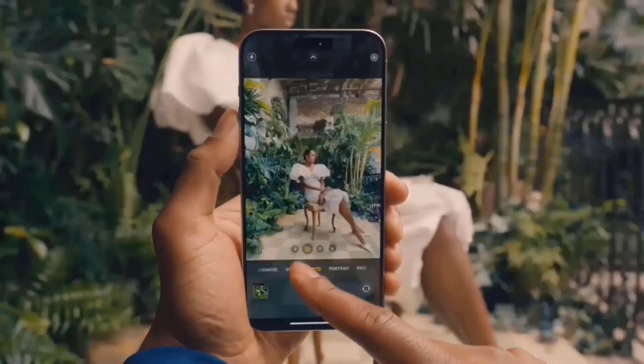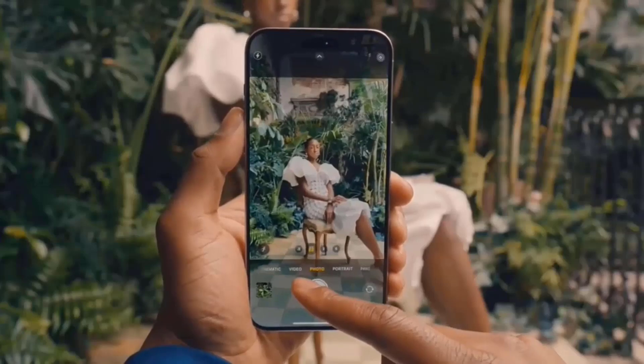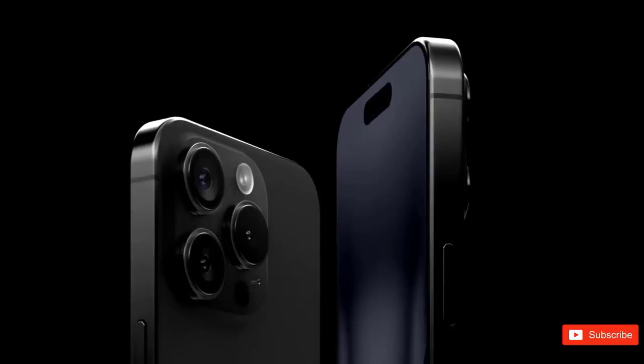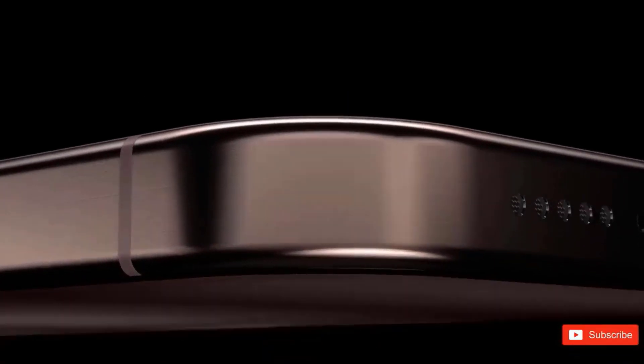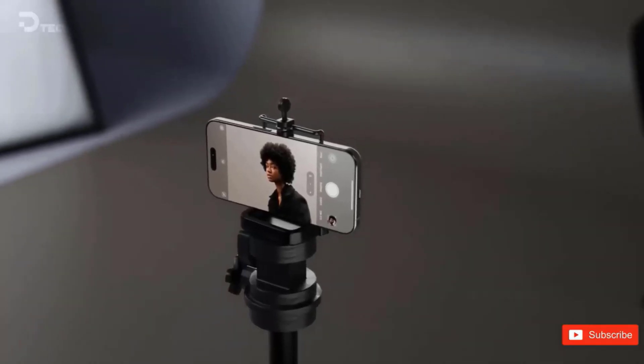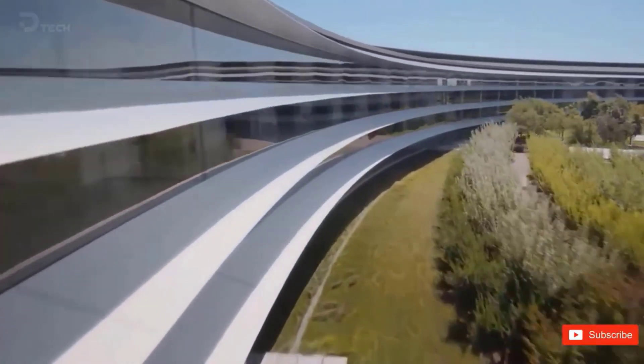With the Dynamic Island, Apple has managed to surpass the fundamental notch design and produce something even more intriguing. With the iPhone 17 series reportedly on the horizon, there are rumors that Apple may change things even further. A new, improved version of the Dynamic Island is said to be coming soon, and it sounds like a huge improvement.